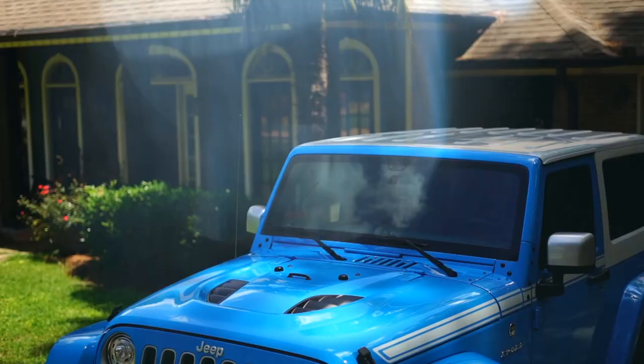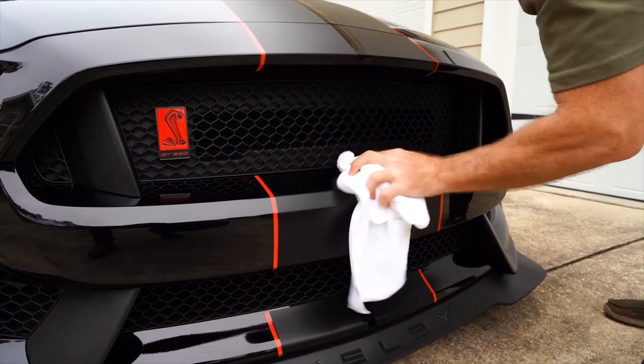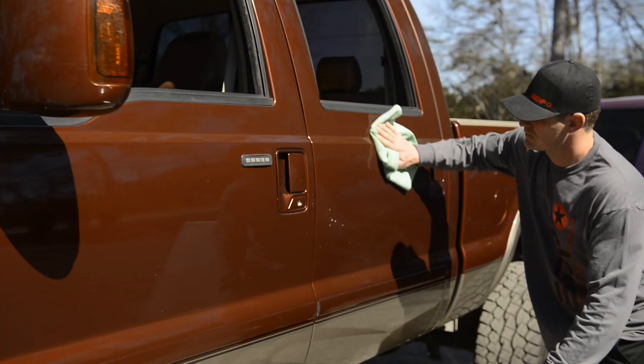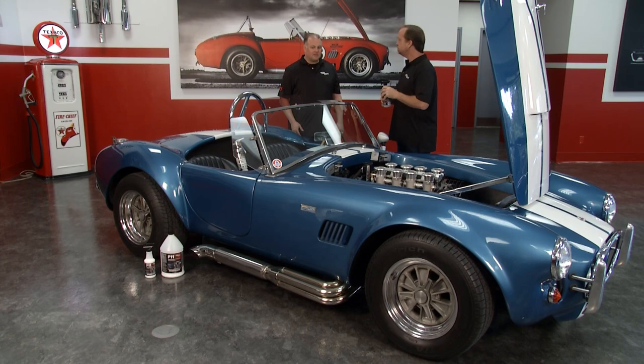We have testimonials — five years, ten years, eighteen years of testimonials that pour in of Top Coat F11 maintaining cars in this condition. Top Coat just makes life so much easier and makes everything look so much better. To learn more, go to topcoat.tv.